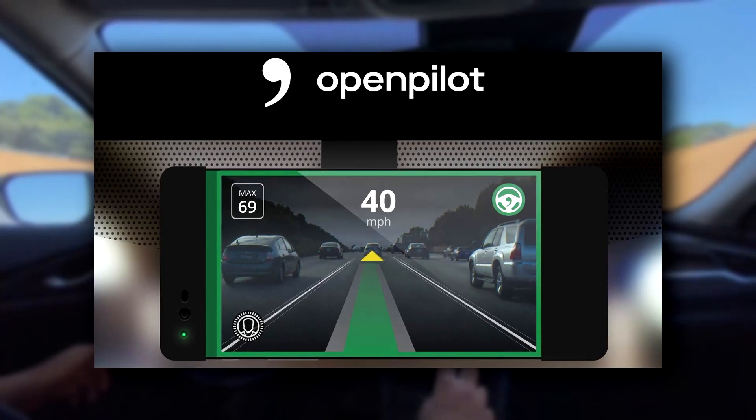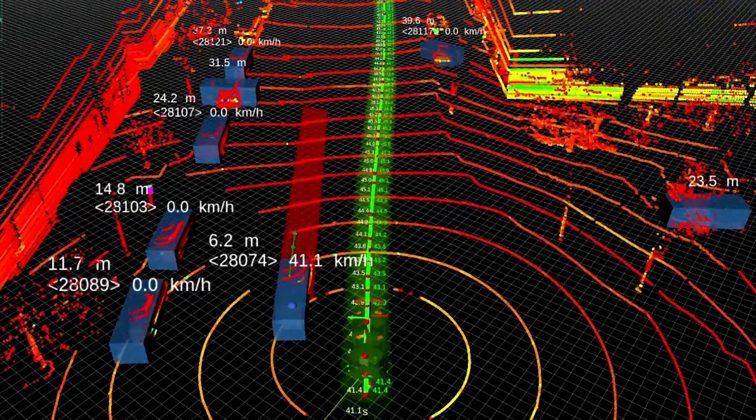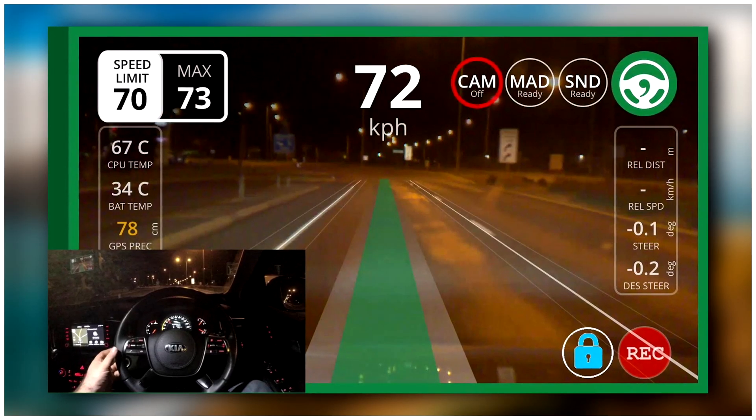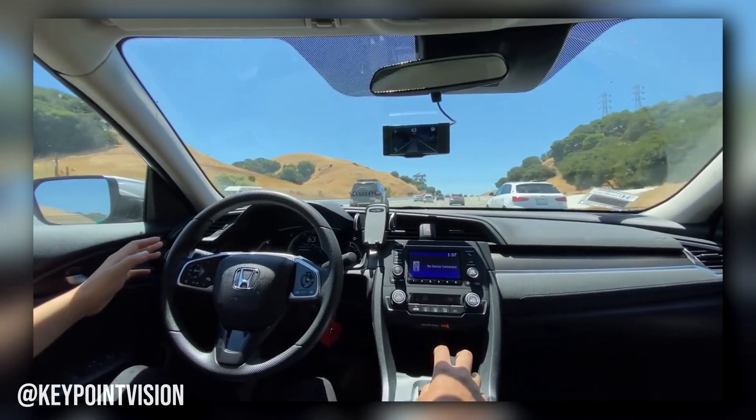Meet OpenPilot, an open-source autonomous driving project from a small California-based startup called Comma AI. OpenPilot allows users to add level 2 autonomous driving to virtually any modern vehicle.